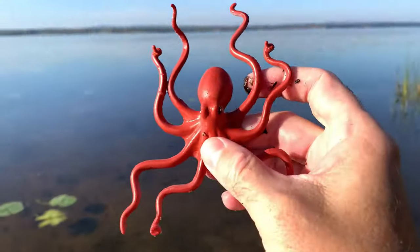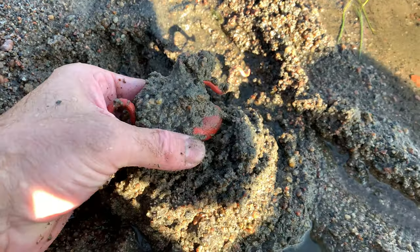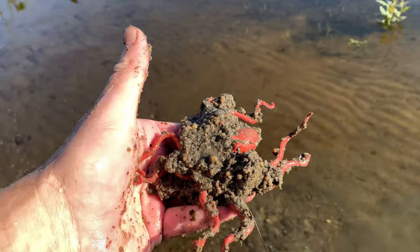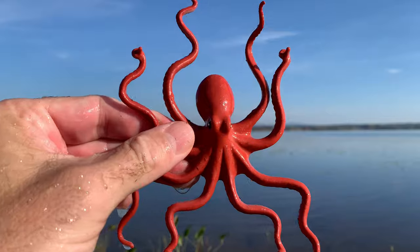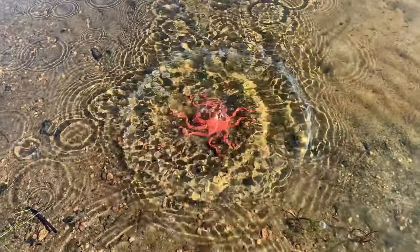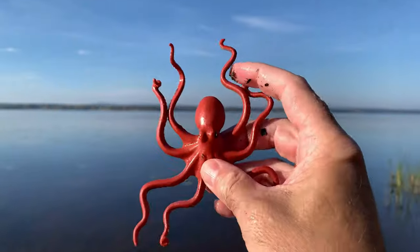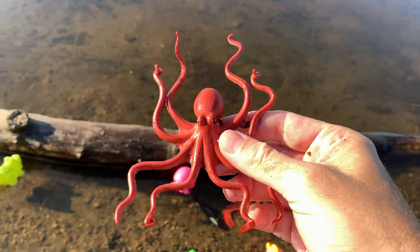Octopus. Octopuses are known for their incredible strength. They can use their tentacles to overpower prey, dismantle shells, and even move objects several times their own body weight.